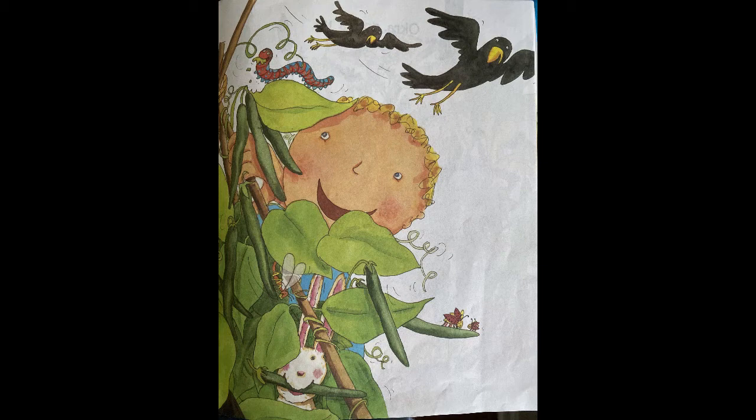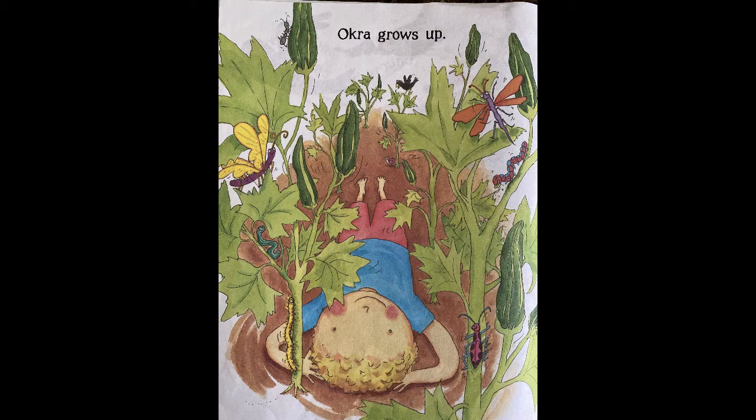Look at the caterpillar at the top. Does he seem happy? What is he eating?